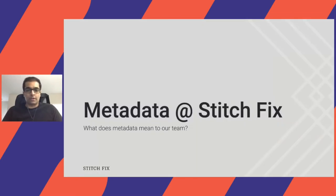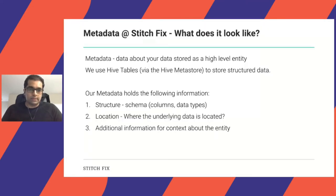Jumping to the topic, I want to talk about metadata and what it means to us. The barebone definition would be data about your data, stored as a high-level entity that can be consumed — in our case, Hive tables. We use that via the Hive Metastore to store structured data. What metadata holds for us is things like structure, schema, columns, data types, and location — where the underlying data is located within the data warehouse — and any additional contextual information about the entity.